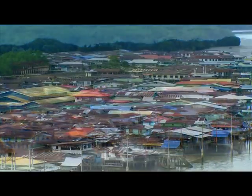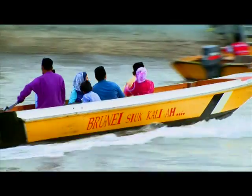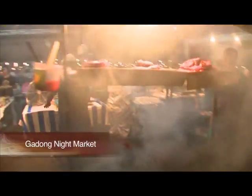Today's Kampong Ayer is actually divided into 40 village units and is home to about 30,000 people.